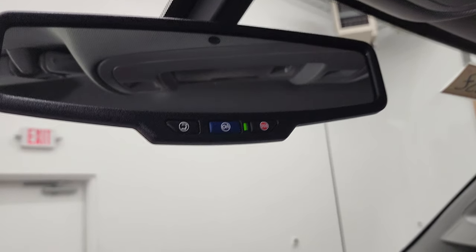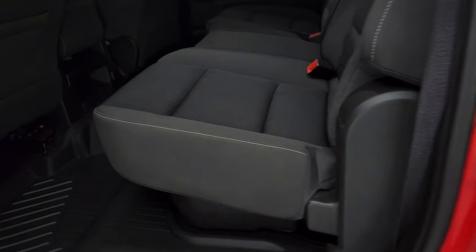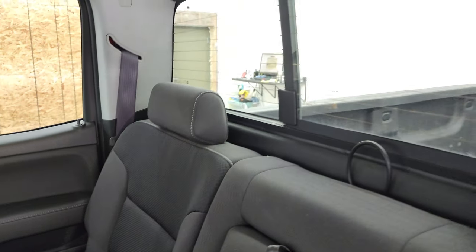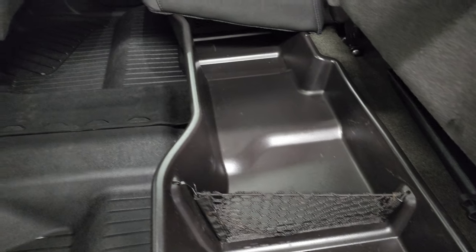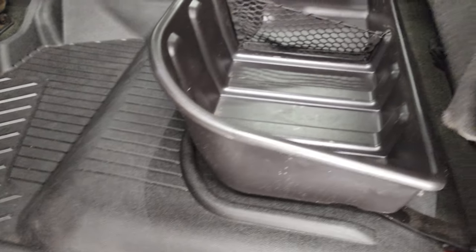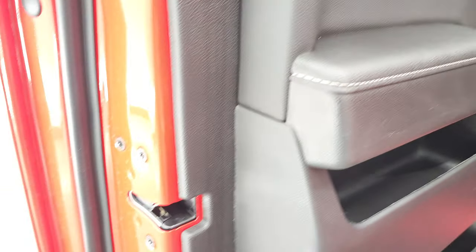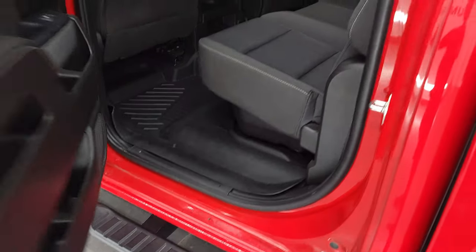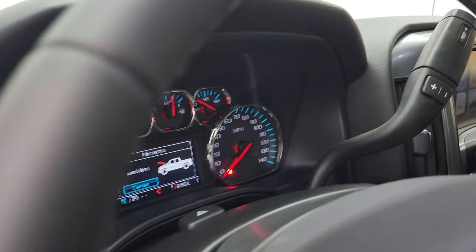OnStar and SOS buttons are in the rearview mirror. The back seats are just as clean as the front seats — no rips, no tears. It does have the LATCH child safety system for child car seats, and the power sliding rear window with built-in rear defrost. You get storage bins underneath the seats and factory all-weather floor mats back here as well. Side curtain airbags. The bottoms and insides of the doors all look very, very nice. Those LED side lights are extremely bright.